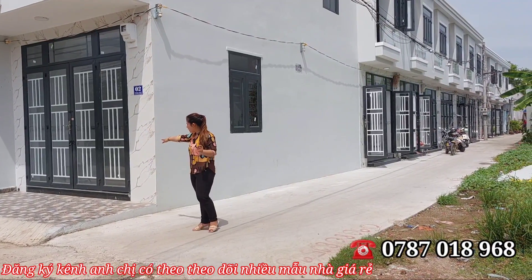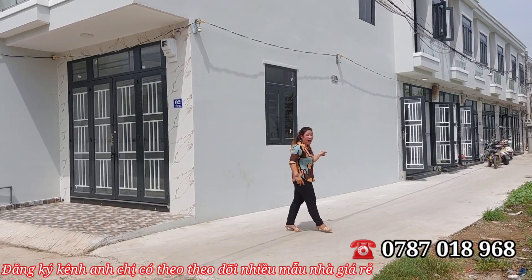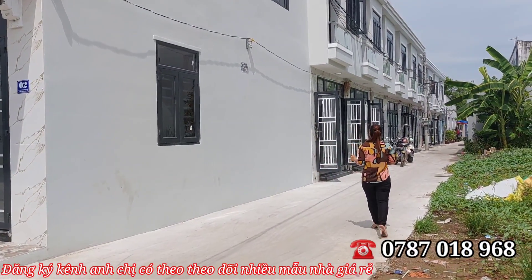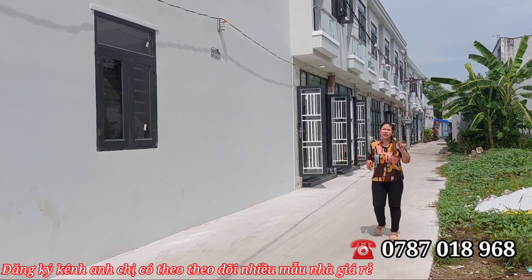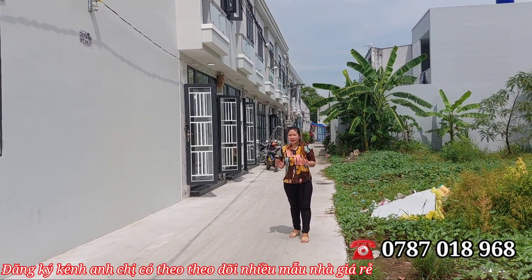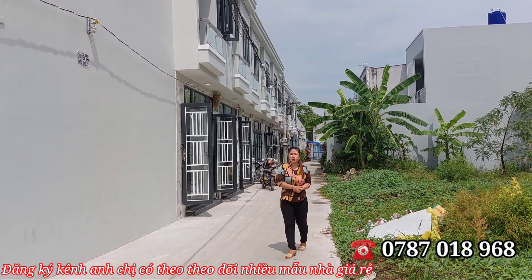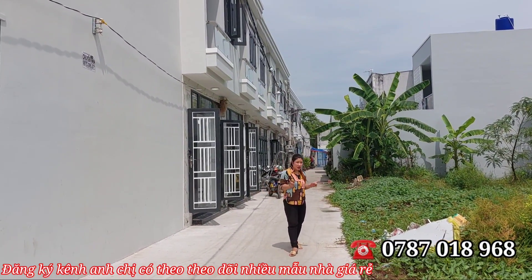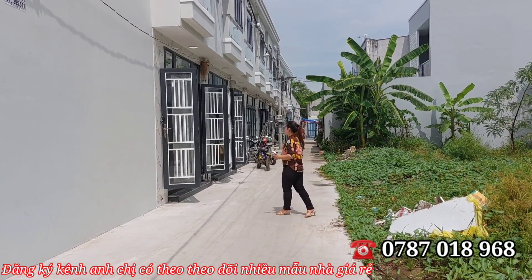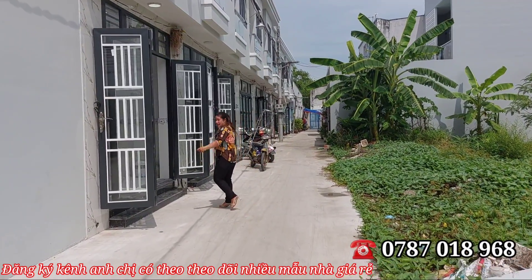2 căn mặt tiền vẫn còn. Giờ em Hương chọn căn số 3 để review cho cô chú anh chị xem. Trần của mình là đúc thật 100%. Em Hương đố cô chú anh chị tìm quanh khu vực này mà nhà chỉ có 900 triệu mà trần đúc thật — sẽ không có đâu. Đường ô tô, xe tải di chuyển thoải mái — không bao giờ tìm ra được mẫu nhà như vậy.